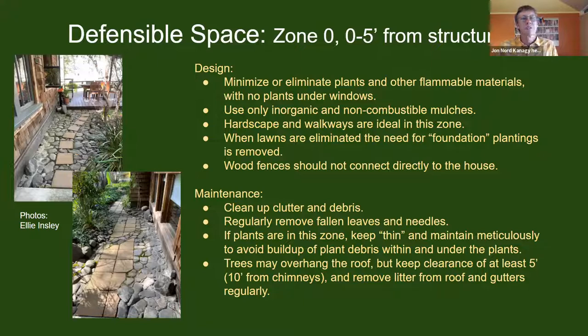Zone zero — zero to five feet from the structure — is generally not a place for many plants. We like to show homeowners some options for attractive uses of this zone. One can be using it as a walkway, shown creatively here with cobbles and pavers, with plants moved away from the foundation. Removing a lawn — which probably created the need for foundation plantings in the first place — makes this the focal point of the landscape while moving vegetation away from the house.